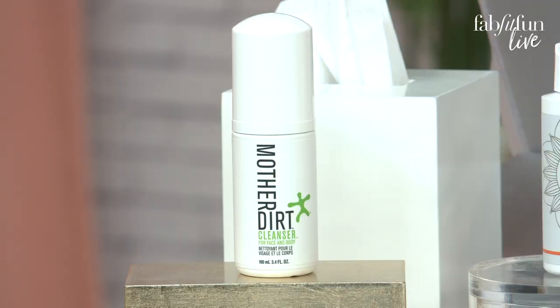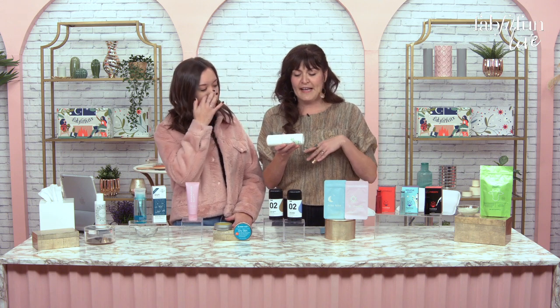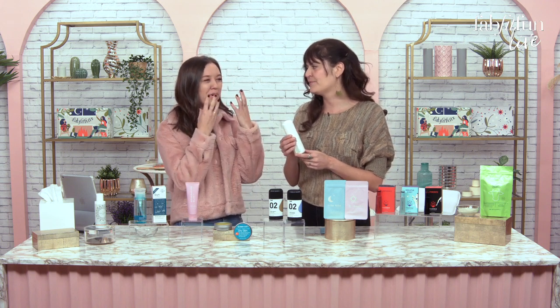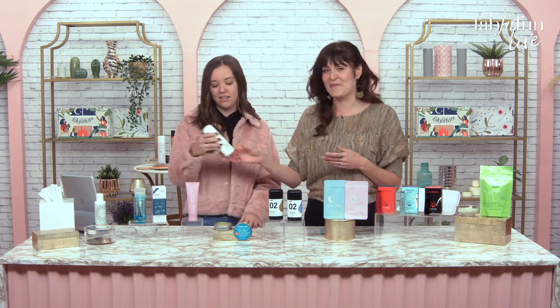If you love a good two-in-one product, Mother Dirt is for you. Their face and body cleanser is a gentle, foaming formula that will clean without removing the good bacteria on your face. It's preservative-free — you just put it onto your face and body, massage onto damp skin, and rinse thoroughly. I like that it doesn't strip away the good bacteria. Sometimes with a harsh cleanser your skin feels tighter, so this leaves that natural dewy consistency. I was reading that in winter, a way not to get sick is to not remove good bacteria from your body.